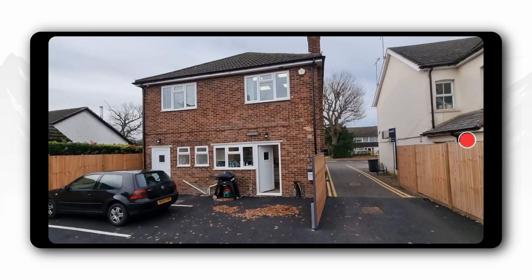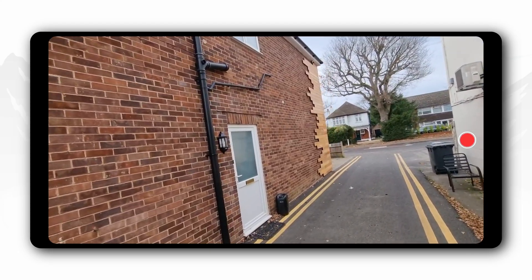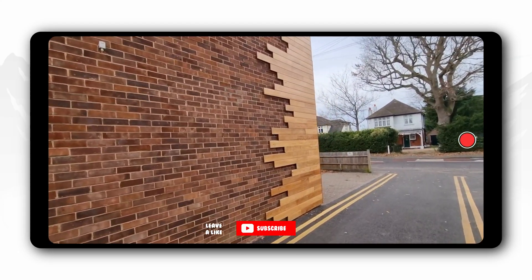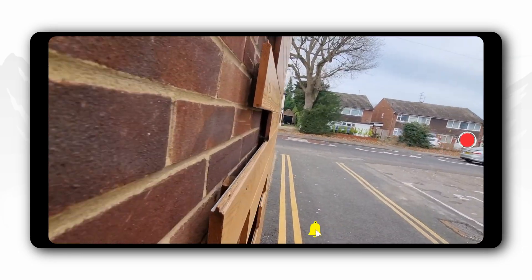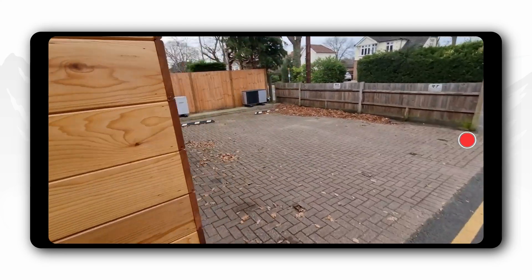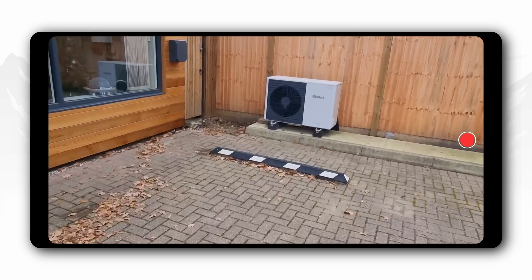This building here, this 1960s building, has cavity — unfilled cavity. It has cladding around the front, but the cladding doesn't add any insulation. The cladding is just a big gap behind there, so it's just for visuals, for aesthetics. This is the 1960s building, and this is our heat pump.